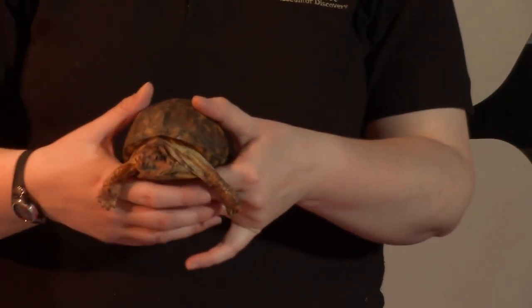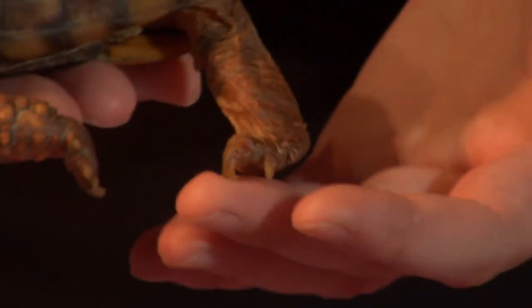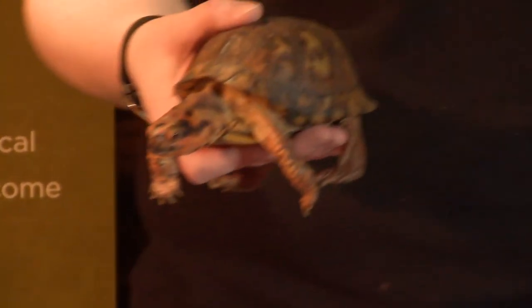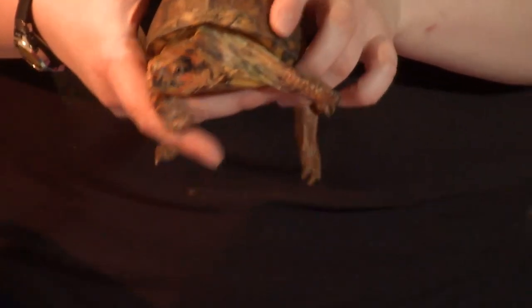If you look closely at King, we can tell that he's not a very good swimmer, especially by looking at his feet. If he was a water turtle or a swimming turtle, he would have a lot more webbing between his toes and his feet would be shaped more like paddles. If you've ever tried to swim with your fingers spread out, you're not going to swim very fast. King is not going to swim very fast with these long claws and no webbing between his toes.